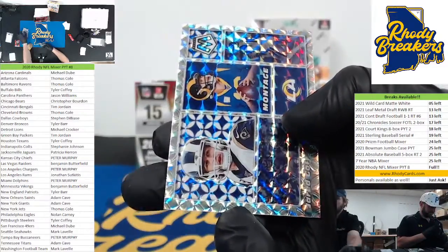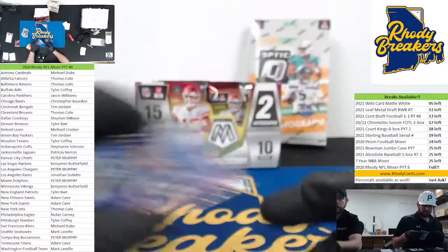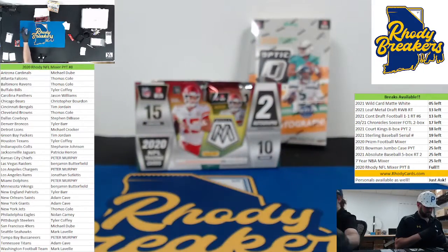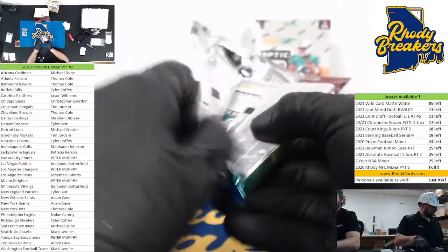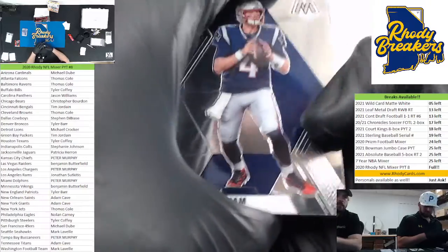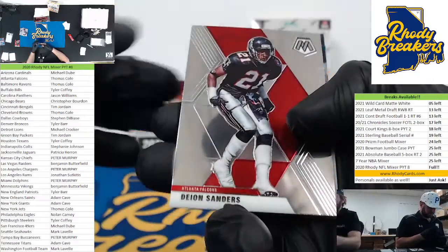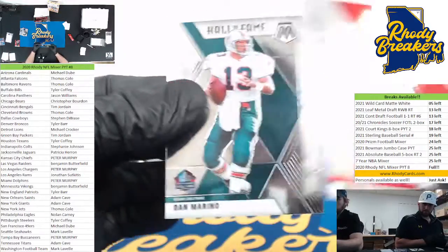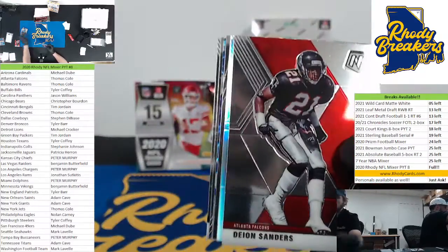Parallels go something like this — Tyler Boyd, there he is, parallel to the break. Jinx that red, Khalil Mac montage, Saquon, and a Prism montage Jared Goff. Last box of this had a goldie Manning Men and Mastery — it's a nice card. Alright, we got ink in this one, and a silver. Good luck — that's our boy Joshua Kelly.